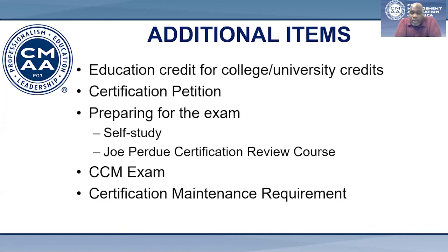Each BMI course is worth 30 CMI credits and counts towards your 200 education credit requirement. Once you've earned your CCM, it is awarded for a period of five years.